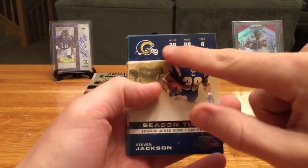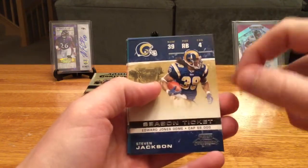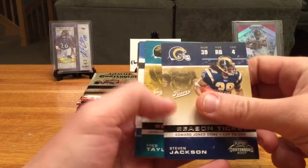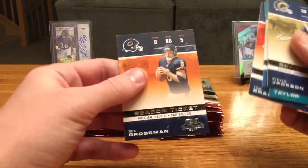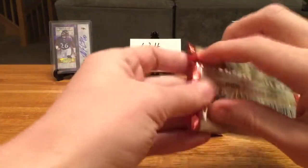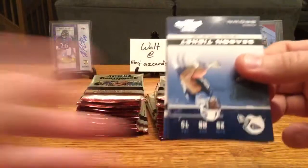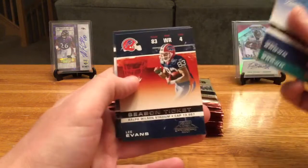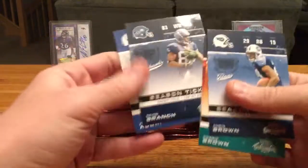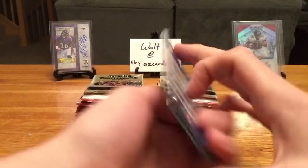As you can see, the card design shows the player's number, position, years in the league, and the stadium they play in. Steven Jackson, Fred Taylor, Roy Williams, Tom Brady, Rex Grossman — we're probably going to see a ton of base cards in this, so I'll do my best to move through these quickly.